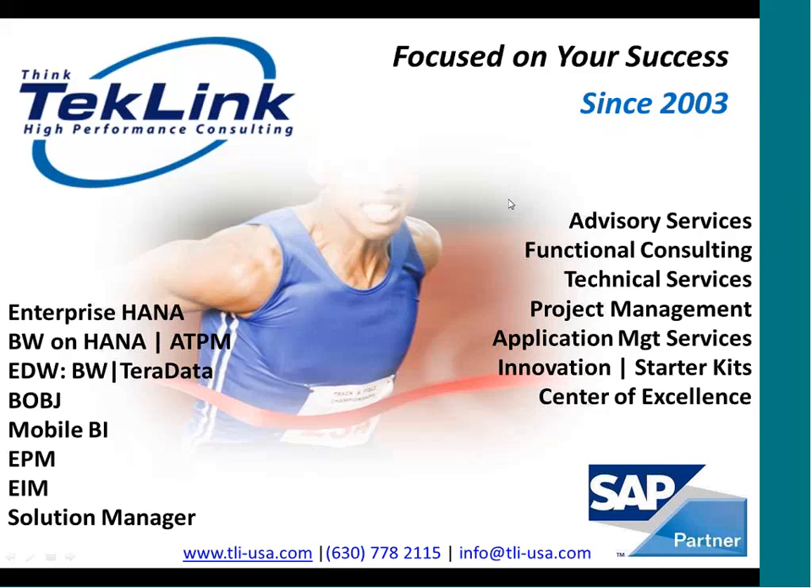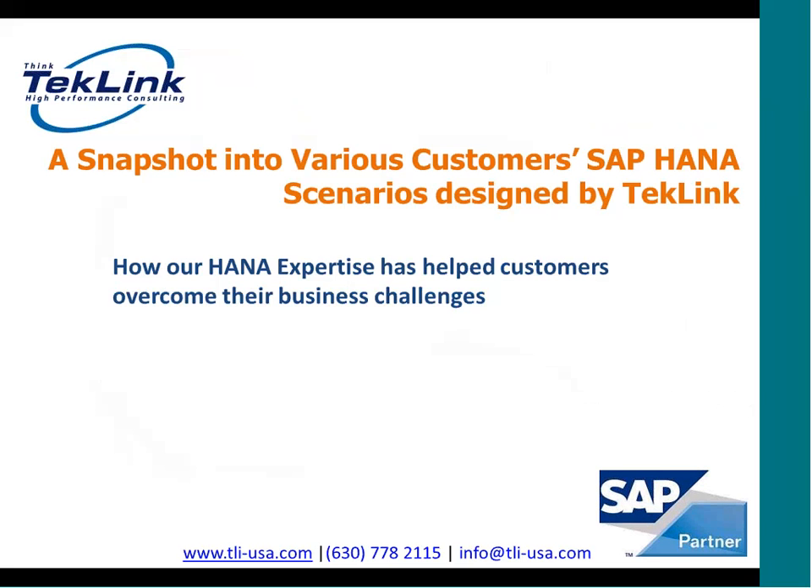Hello and welcome. My name is Sandeep Kharay. I'm Director of HANA and Innovations at TechLink. In this session, we're going to look at various customers' SAP HANA scenarios designed by TechLink. We'll see in these scenarios how TechLink's HANA expertise has helped our customers overcome their business challenges.